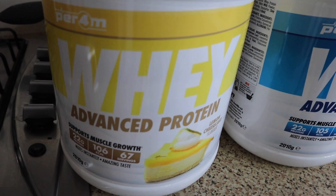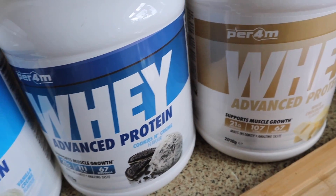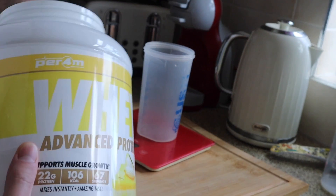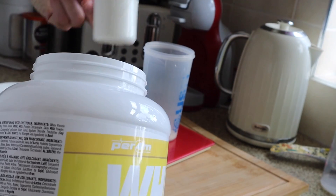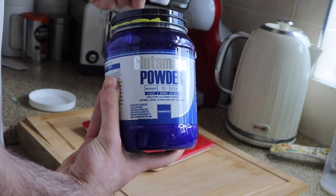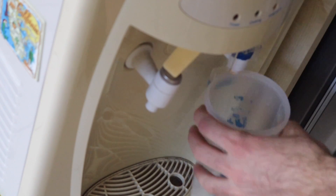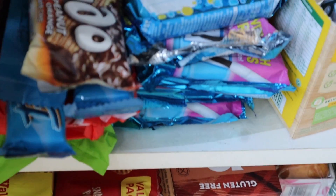Wake up, get up, stretch my legs, eat some breakfast, milk and eggs, brush my teeth, wash my face.